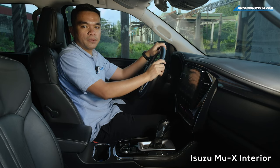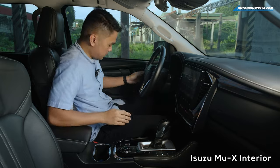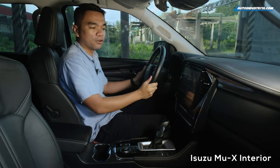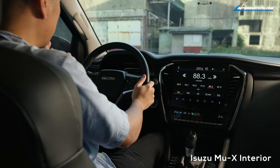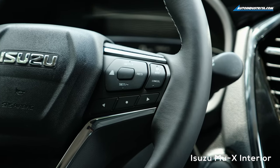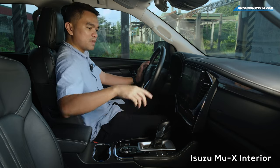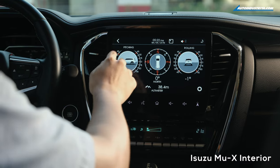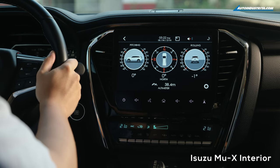Compared to the previous generation MU-X, the current model has really leveled up in cabin features. You now have leather accents, soft-touch panels even on the dashboard, and a nice contrast stitching. There's a leather steering wheel with metal accents in the middle. On one side are the controls for the infotainment screen; on the other side are the controls for adaptive cruise control. The massive touchscreen infotainment also displays a clinometer, so when you're going off-road, you can see the pitching, rolling, and it even has its own altimeter. The screen also supports Apple CarPlay and Android Auto.